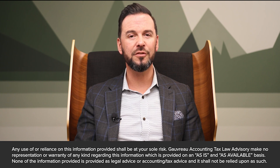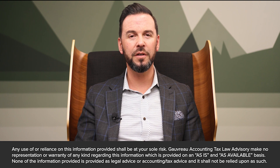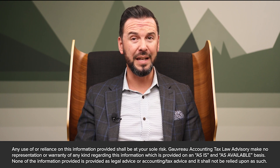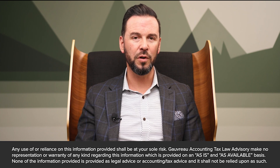Furthermore, conducting annual reviews is crucial. These reviews involve a thorough examination of your Minute Book to verify that all information is not only current and accurate, but also in strict compliance with the latest legal and regulatory requirements.